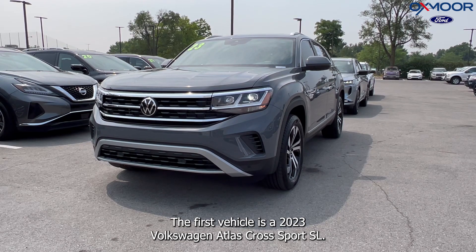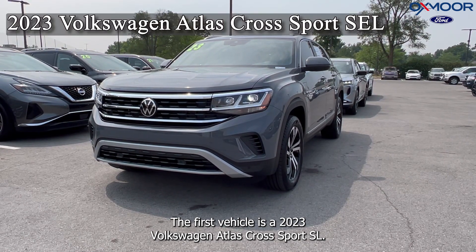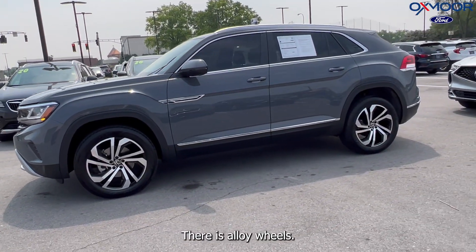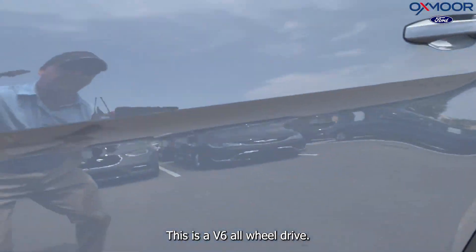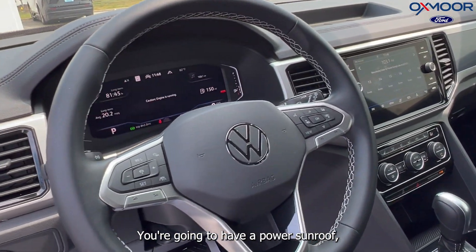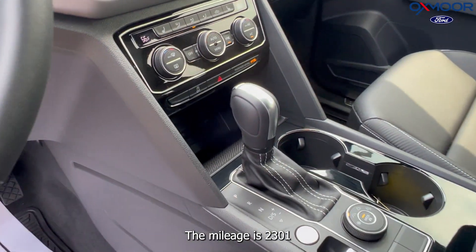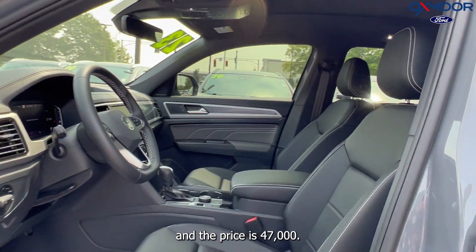The first vehicle is a 2023 Volkswagen Atlas Cross Sport SEL. The exterior color is in a pure gray. There are alloy wheels. This is a V6 all-wheel drive. You're going to have a power sunroof. The interior color is in a Titan black. The mileage is 2,301, and the price is $47,000.